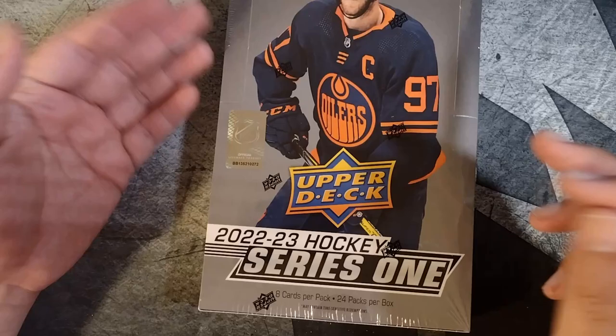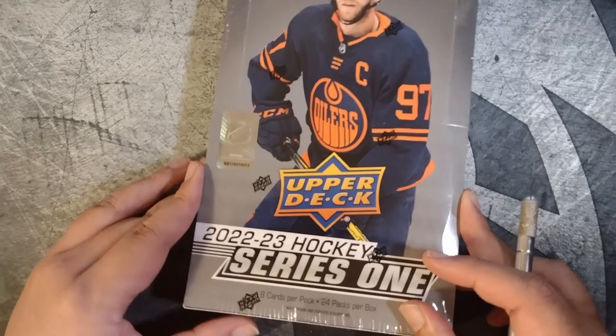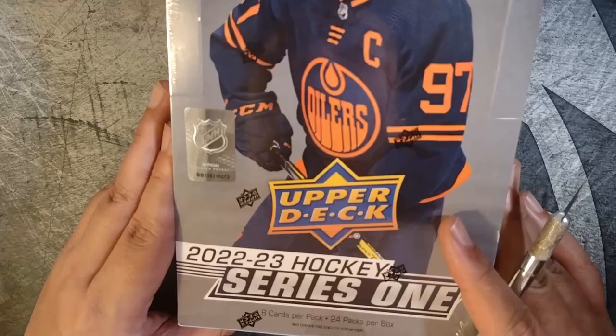I might do some Series 2. I've had a chance to look at the checklist, at least in a Beckett magazine. You know what, even though Beckett magazine isn't necessarily good for exact prices or comps, it gives you a good idea of who you're kind of chasing. There should be six Young Guns in here. I believe 24 packs in the box, eight cards per pack.